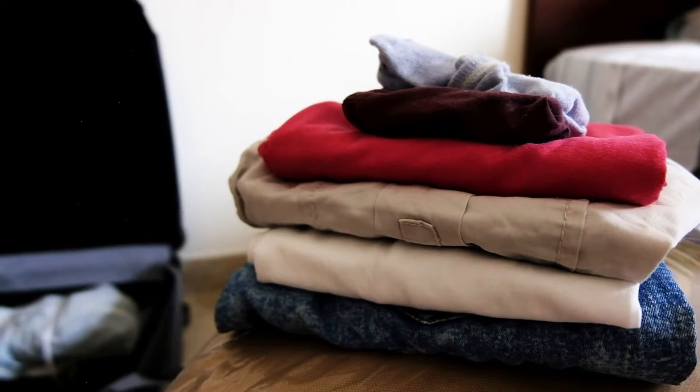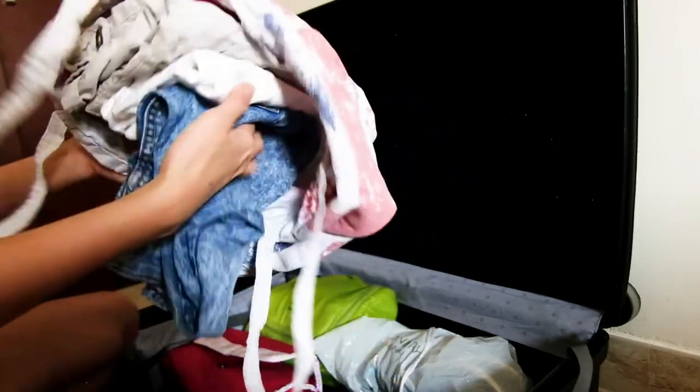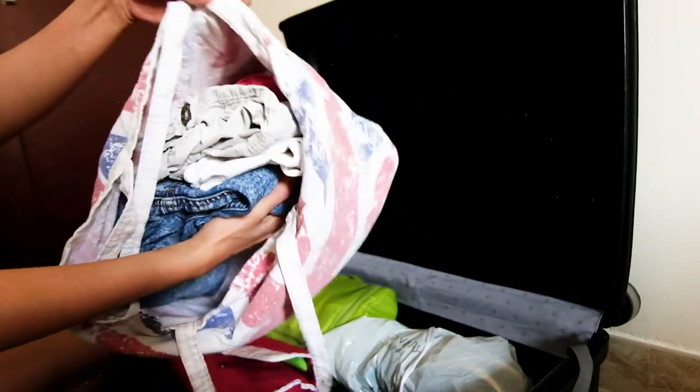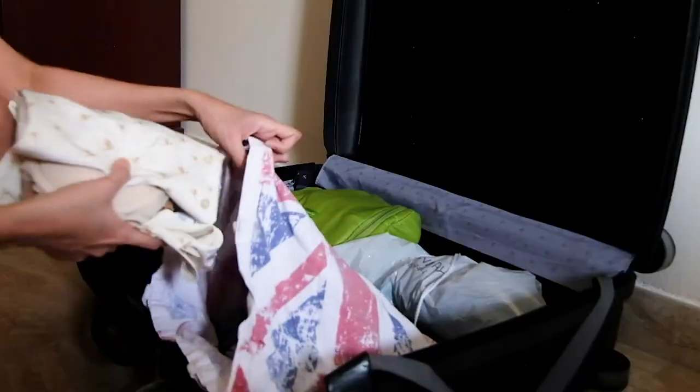Then my clothes. I normally plan my outfits depending on the weather and whether or not I plan to go out. Otherwise, I just make sure I have one set of clothes — jeans and a t-shirt — along with my sleeping garments, undergarments, and my uniform.